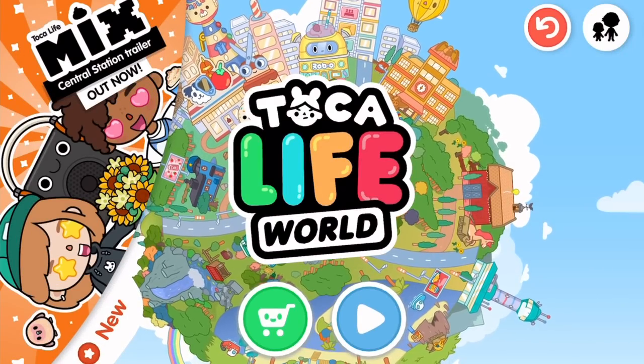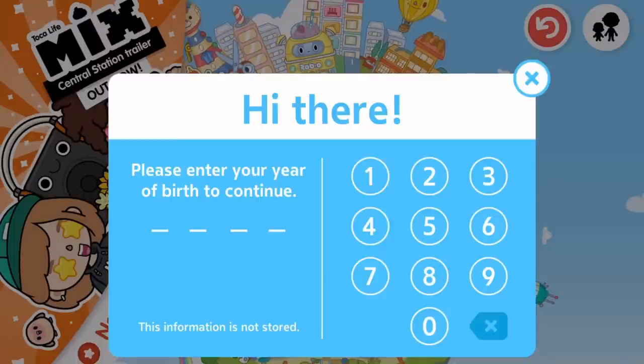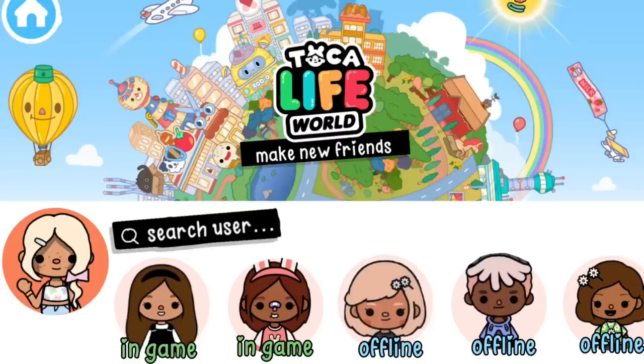A lot of people wanted Toca Boca to make it a multiplayer game, and I feel like they might add it — though it might be something like this. So this would be the home page where you could see your profile and other people's profiles, and it would tell you if your friend is in a game or if they're offline. Let's go join the girl with the bunny ears and see what she's doing.